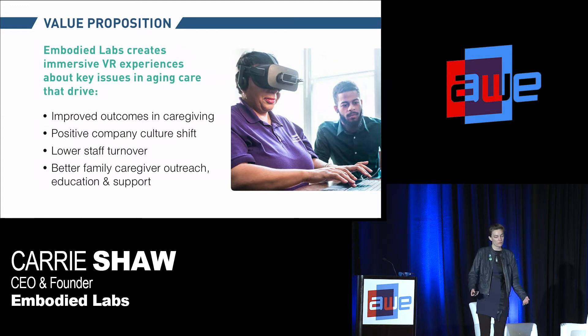What we do with our trainings is create these immersive VR experiences that really drive improved outcomes in caregiving, a positive company culture shift, and impact staff turnover and retention. They also become tools that our B2B customers can provide as caregiver education and outreach to family caregivers as well.